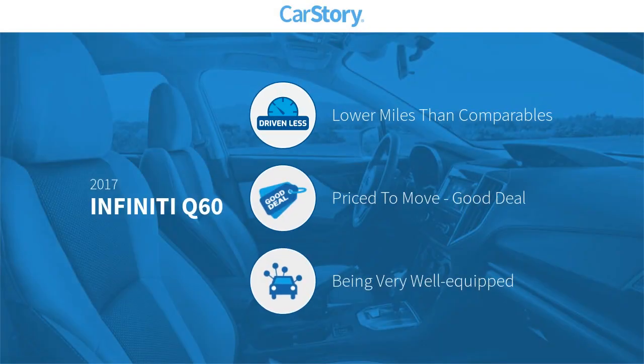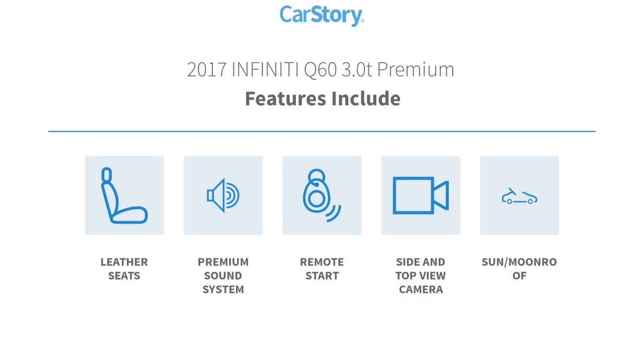Car Story research indicates this vehicle as having lower miles with less wear and tear, a good deal, and loaded with features. Features also include leather seats, premium sound system, remote start, and sun moonroof.